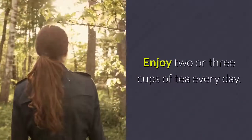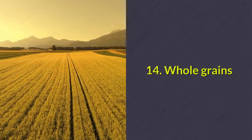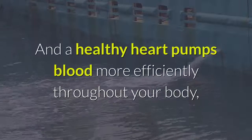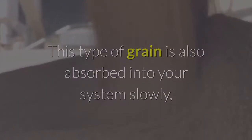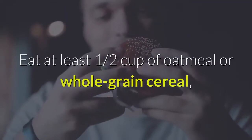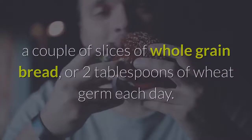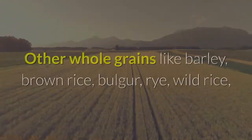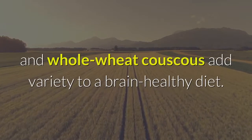14. Whole grains — whole grains reduce the risk of heart disease, and a healthy heart pumps blood more efficiently throughout your body, including your brain. This type of grain is also absorbed into your system slowly, releasing brain-fueling glucose over an extended period. Eat at least ½ cup of oatmeal or whole grain cereal, a couple of slices of whole grain bread, or 2 tablespoons of wheat germ each day. Other whole grains like barley, brown rice, bulgur, rye, wild rice, and whole wheat couscous add variety to a brain-healthy diet.